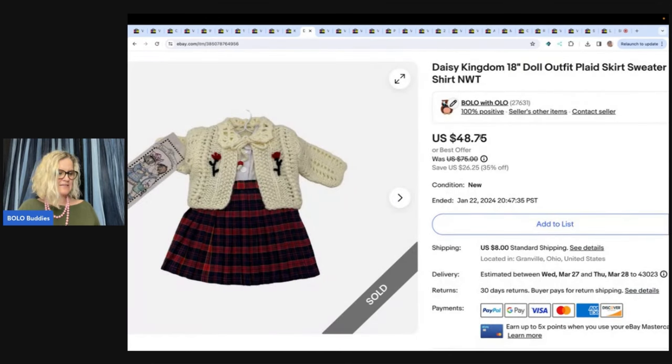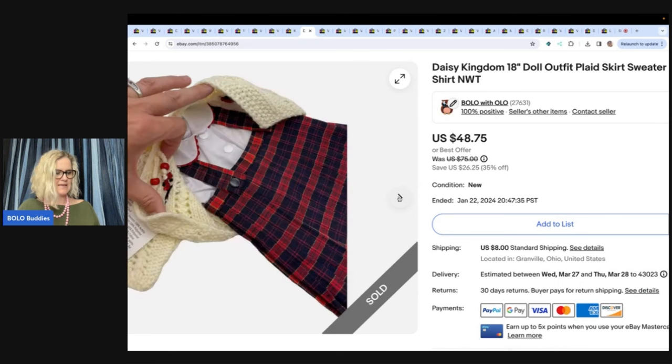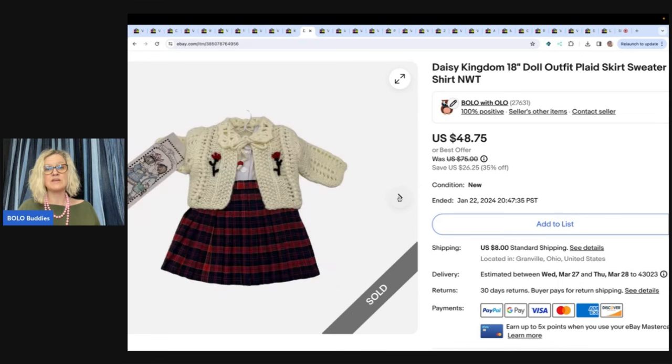This is a Daisy Kingdom outfit. I got this at a garage sale for four bucks — I did pay up a little because it's Daisy Kingdom and it's new old stock. I ended up selling this for a best offer of $35 and the buyer paid shipping. Anything Daisy Kingdom — fabric, patterns, different things — if you see Daisy Kingdom, look it up. A lot of times it's a bolo.